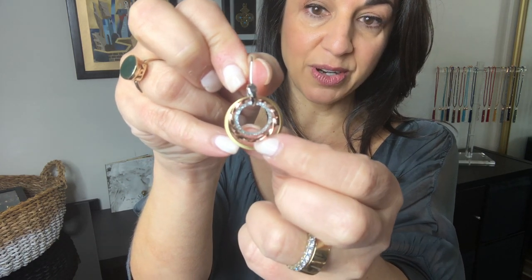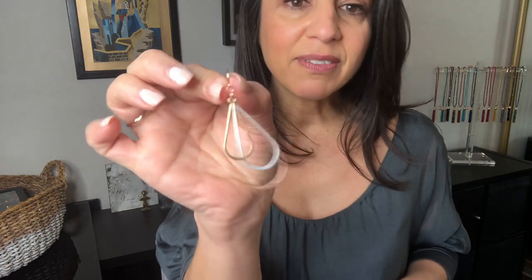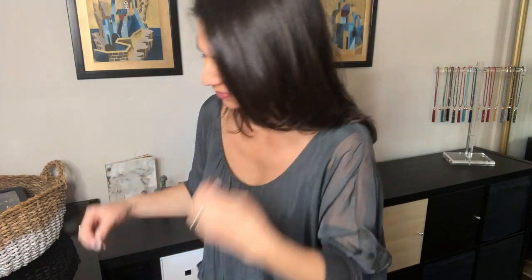Then I've got triple tone — triple tone always goes so well. This is a matte gold ring, a twisted rose gold, and a really cute glittery silvery circle. What I love about triple tone is that no matter what other jewelry you're wearing, it's going to go with it. Another triple tone set: you've got yellow gold, rose, and silver. When your hair is dark and you're wearing something like that, it's really going to show.